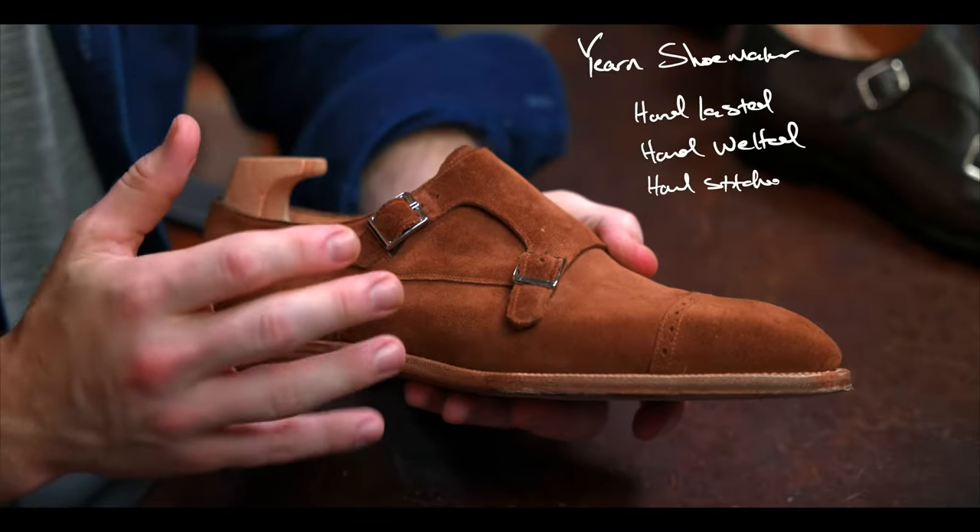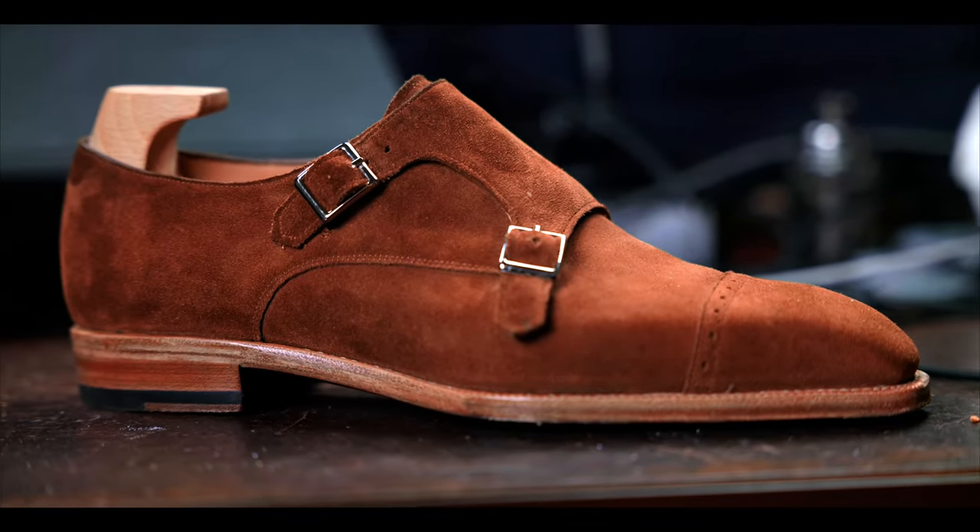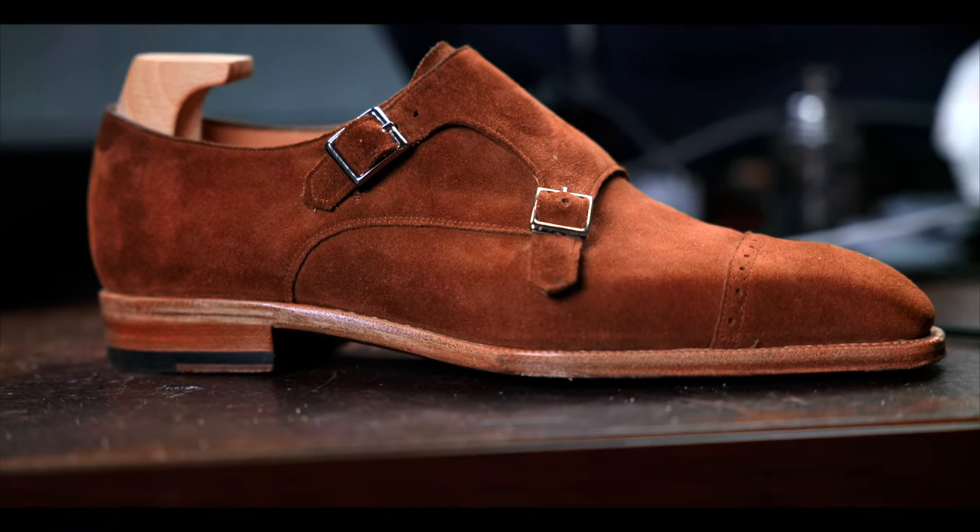Now let's get into some of the up-close detailed views and comparisons. Let's start with Yearn Shoemaker — hand lasted, hand welded, machine stitched outsoles, premium leather from reputable tanneries, and overall a very resilient leather outsole.